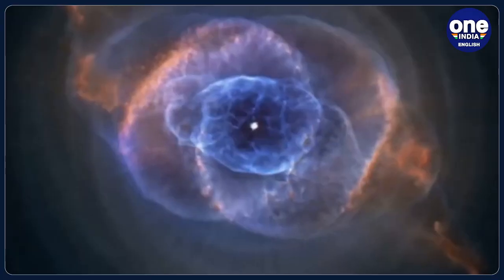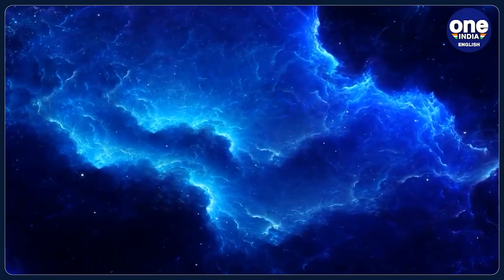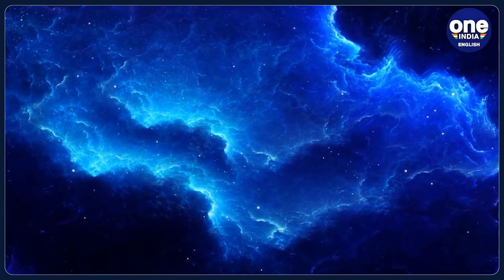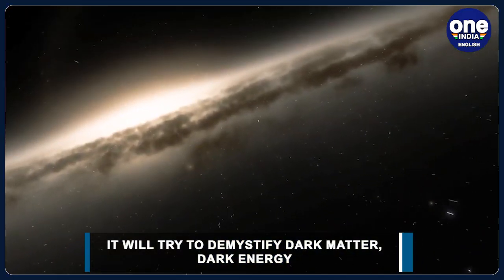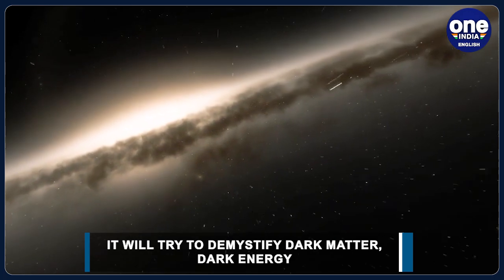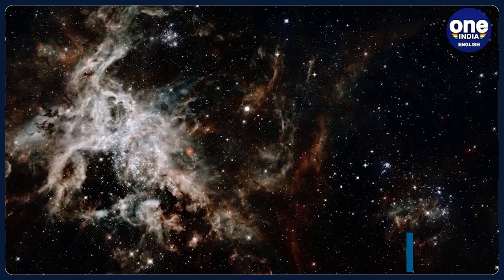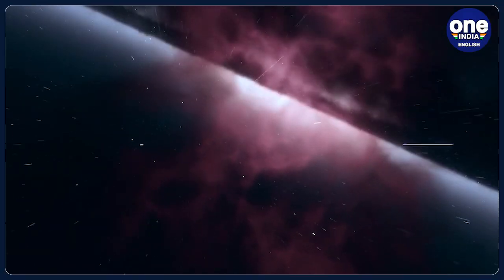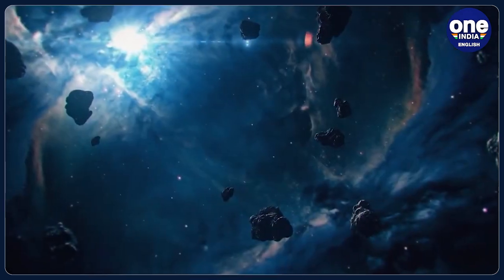While dark matter makes up about 85% of the matter in the universe, dark energy makes up about 70% of the energy in the universe. Despite making up an estimated 95% of the universe, dark matter and dark energy cannot be detected directly. Instead, scientists observe them through the gravitational warping effects seen in many galaxies across the universe.